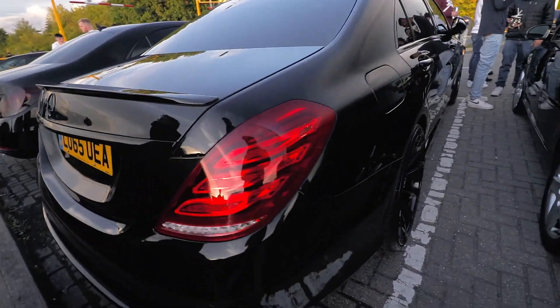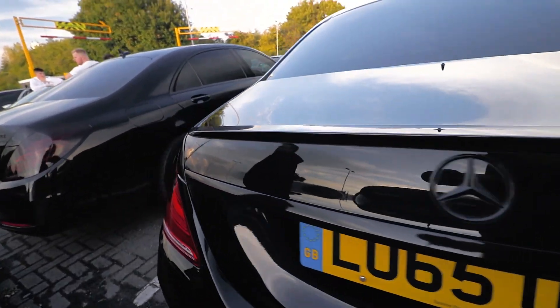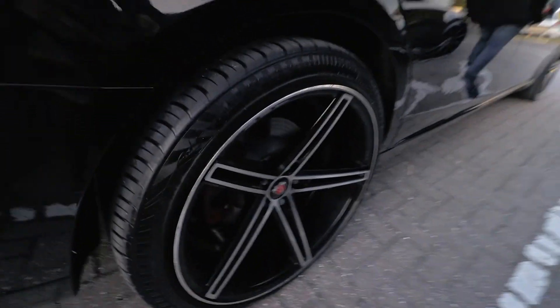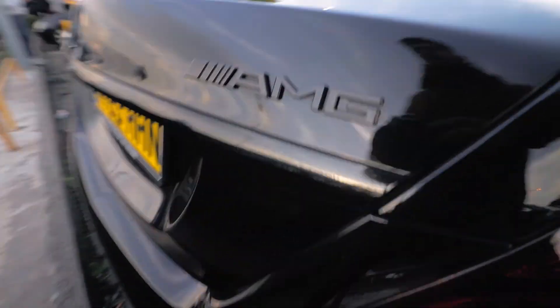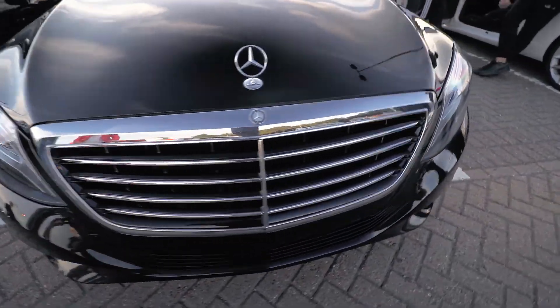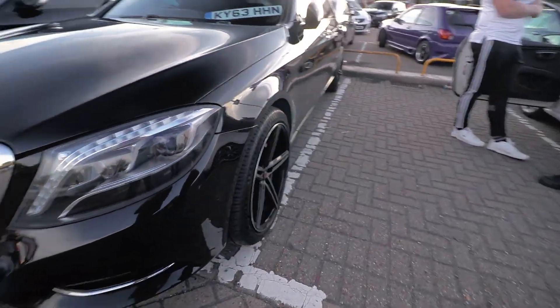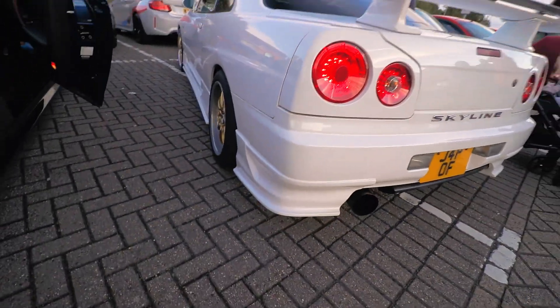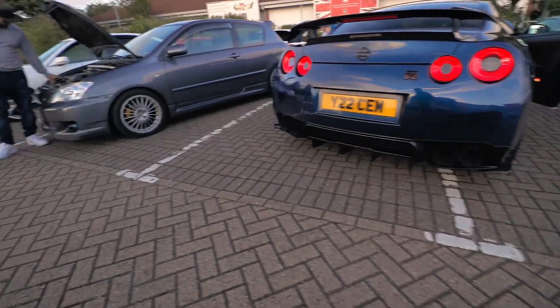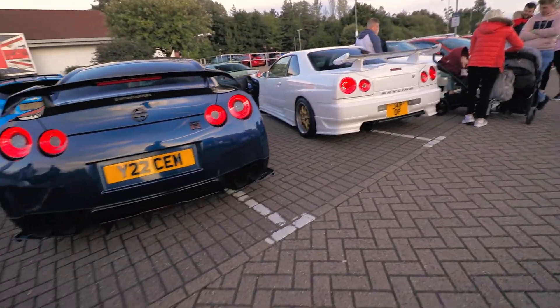We've got some proper Russian Mafia marks here. Black top S-Classes. That's what I'm talking about. AMG — that's what I'm talking about. With the chrome grille and the Mercedes badge. Cool Alfa here. Starting the engines up, getting them warm and ready to shoot some flames. The GTR looking clean with the blue next to the white R34.